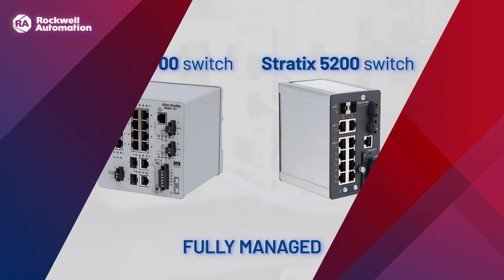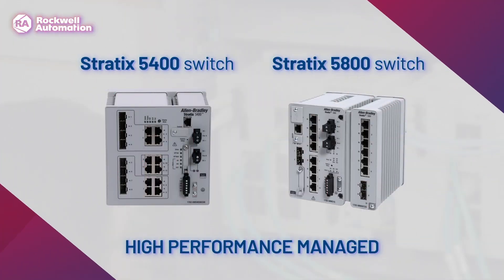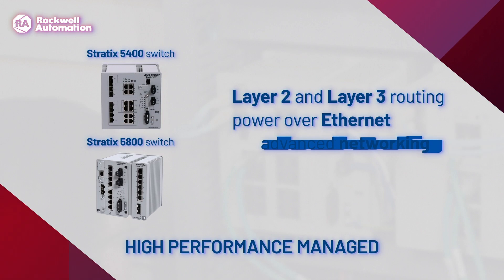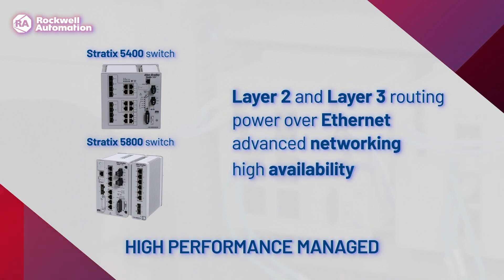For applications that require high performance managed switches, we offer Stratix 5400 and Stratix 5800 switches. Both provide layer 3 routing, power over ethernet, advanced networking features, and design flexibility for high availability with features such as DLR and PRP.